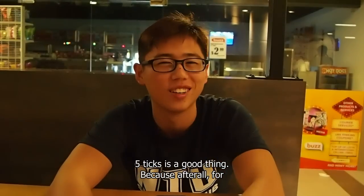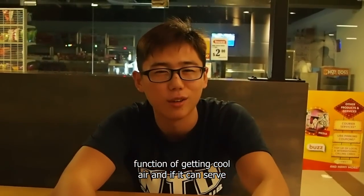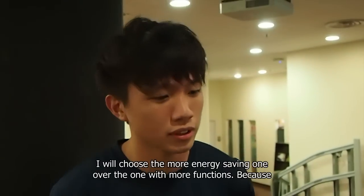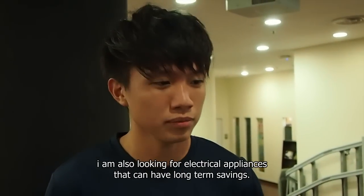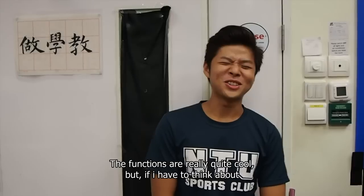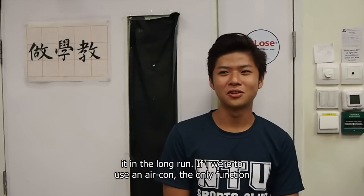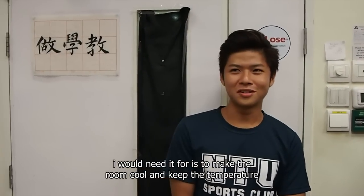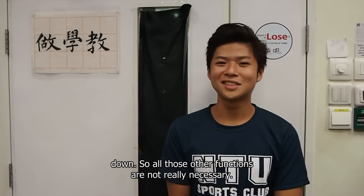Five ticks instead of two ticks, because after all, I buy an aircon to get the basic function of cool air. If it can serve the basic function at a better efficient rate, I will choose the more energy-saving one over the one with more functions, because I'm also looking for long-term savings. The functions are really quite cool, but if I really think about it in the long run — for the case of an aircon, the only function I need is to make the room cool. All those extra functions aren't really necessary.